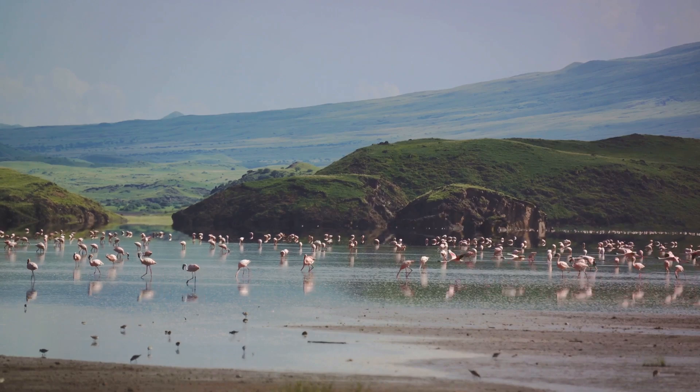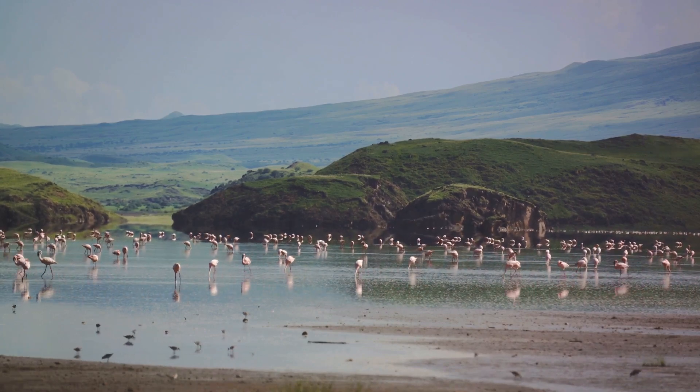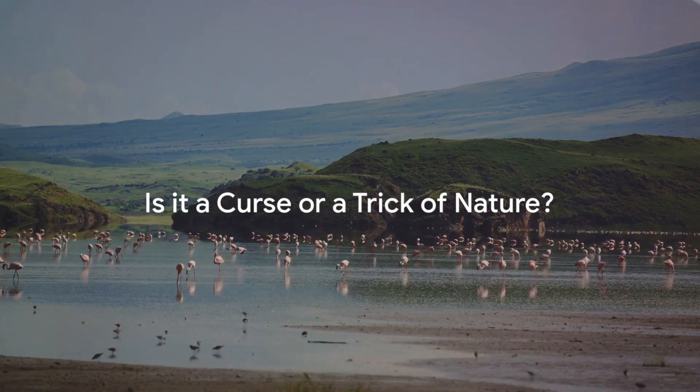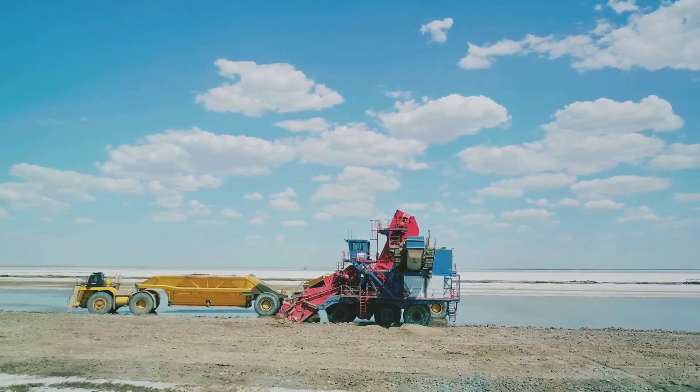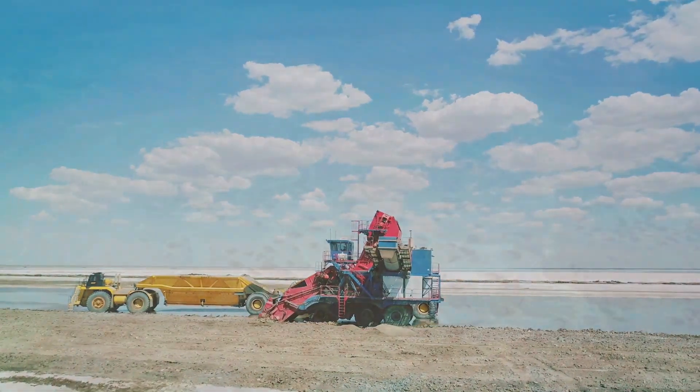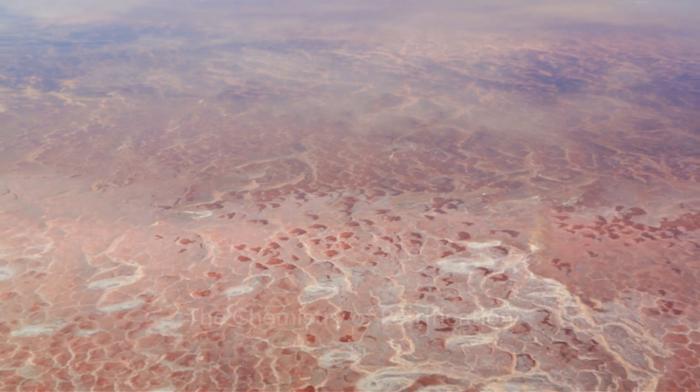But what exactly is it about Lake Natron that turns its unsuspecting visitors into stone statues? Is it simply a trick of nature? Let's dive into the science behind it. The secret behind this petrifying phenomenon lies in the lake's unique chemistry.